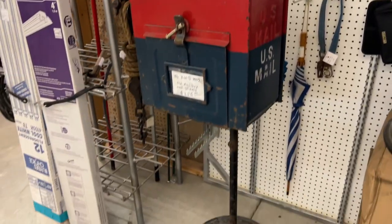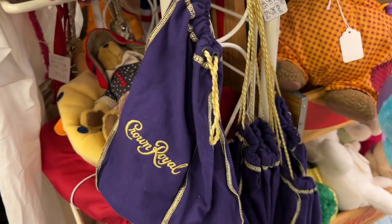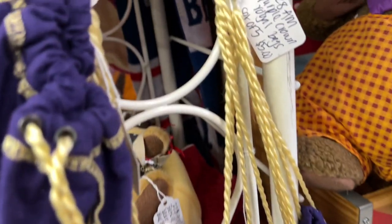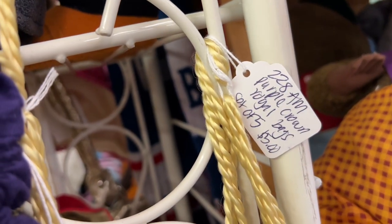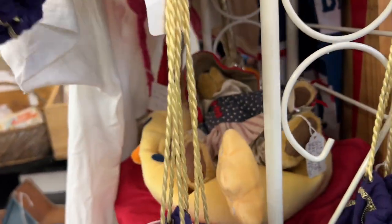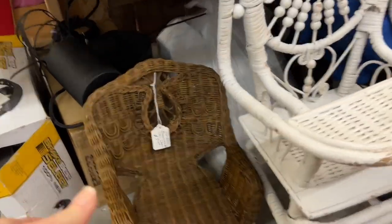I can't remember the whole story but my sister and brother-in-law have a quilt made out of Crown Royal bags, so these caught my eye. There are actually two bundles of them here, so they would be fun to do a craft with.